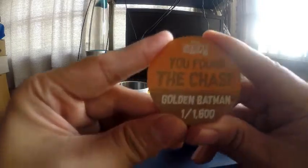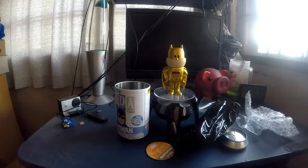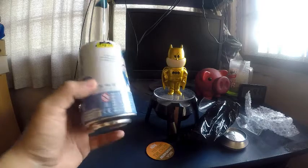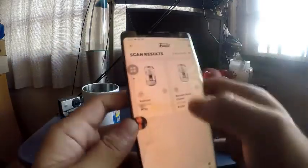So they only made 1600 of this, so I got the lucky one. In the app — the Funko app — you can actually scan this. So I scanned it earlier.